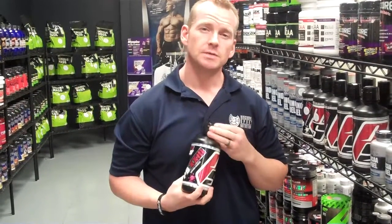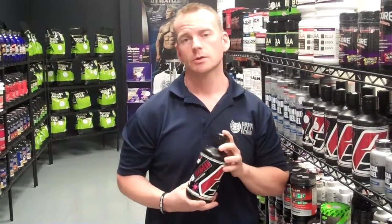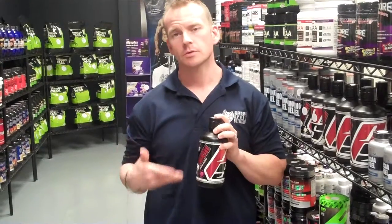They recommend that you take four teaspoons with each meal, so you're going to be getting 23 grams of protein with every meal.